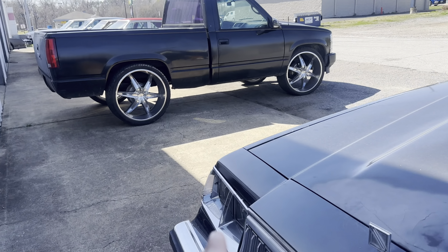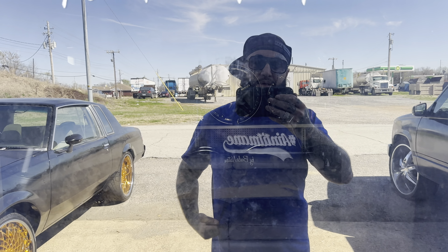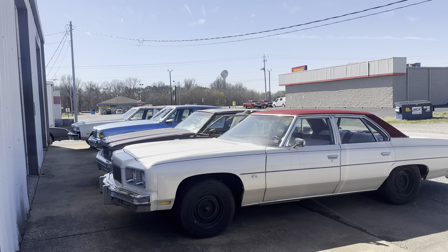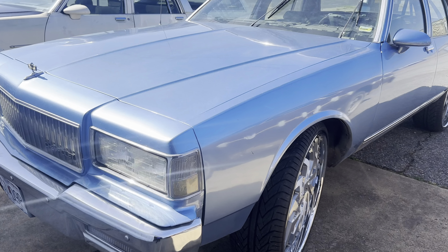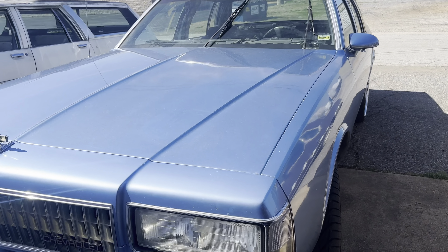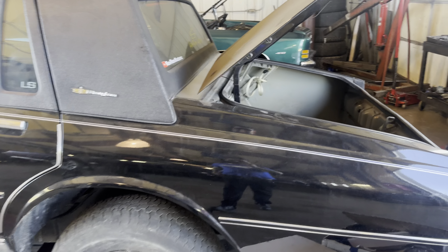Make sure y'all stay tuned. If y'all ain't subscribed, hit the notification bell, hit subscribe. Shout out to B-Lo — y'all see in the mirror right here, in the glass: B-Lo Nation. Y'all go get y'all some B-Lo Nation merch. Kenton Customs, Pressure Gang. Big love, everybody in the car, gang. Stay positive and stay up. Stay in the box Chevy movement — welcome to the box Chevy and Donk world. Kenton Customs, Pressure Gang.